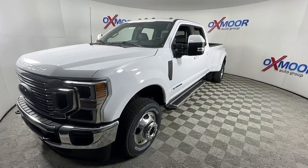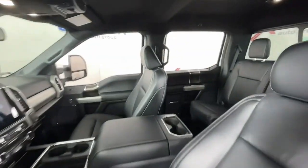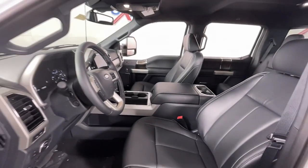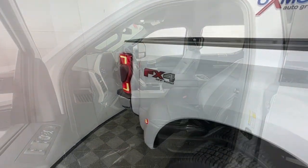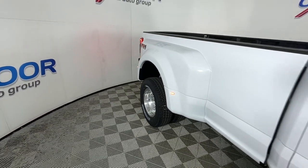The following are some of this vehicle's highlighted options: navigation system, keyless entry, satellite radio, power passenger seat, lane-keeping assist, fog lamps, remote engine start, backup camera, bed liner, and dual zone AC.